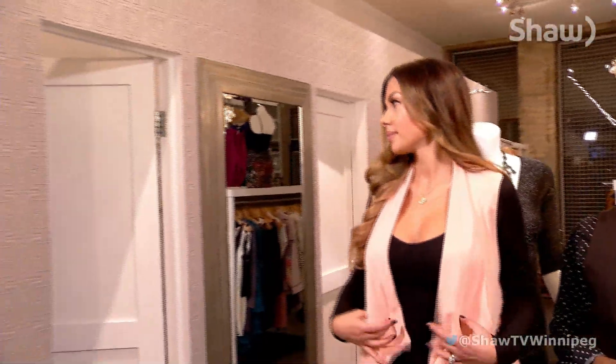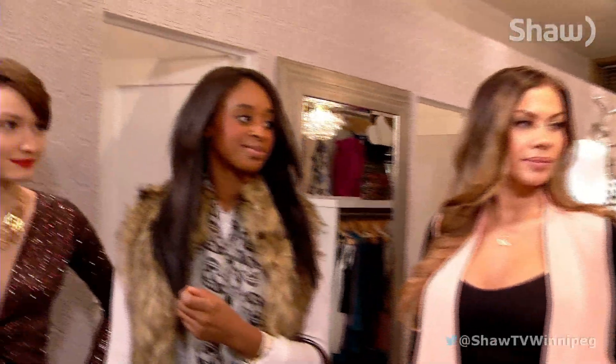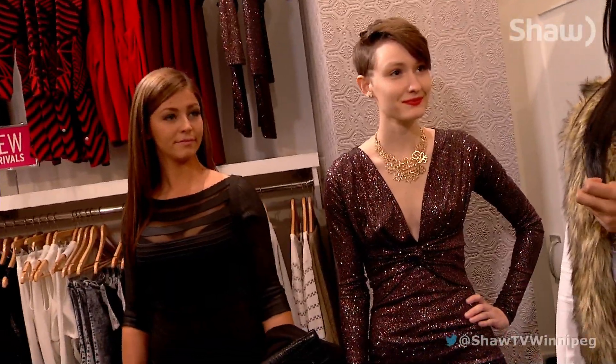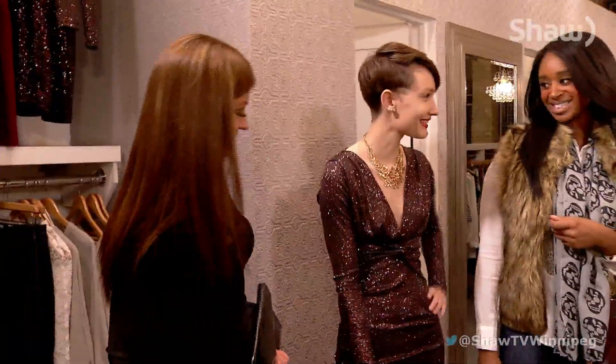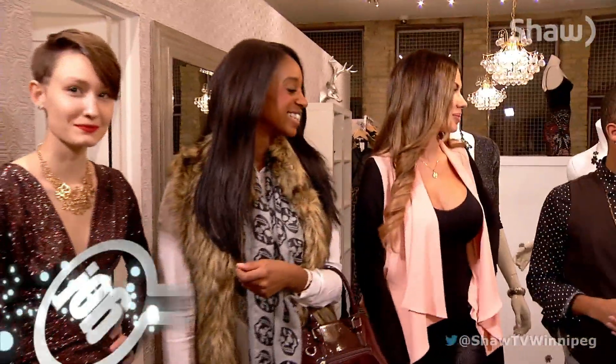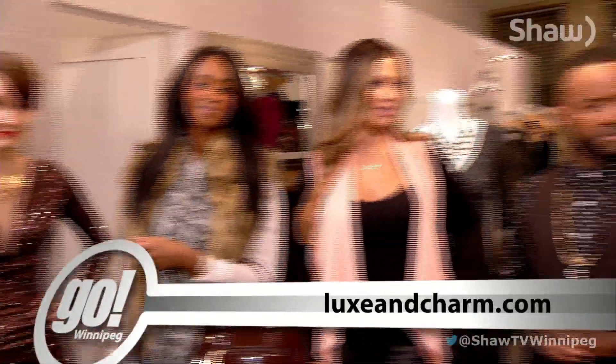Now if we can have all the models come back out one more time! I'd like to invite our viewers: go on Instagram, take a picture of your favorite fashion look and see what Reno has to say about it. You can find us at Lux and Charm Boutique on Instagram — we're always uploading photos and staying in contact with everyone. You can be your own fashionista! Thank you to all our models — they look fabulous. For more information, visit luxandcharm.com. Don't go away — after the break I go in studio with Crystal Shawanda.